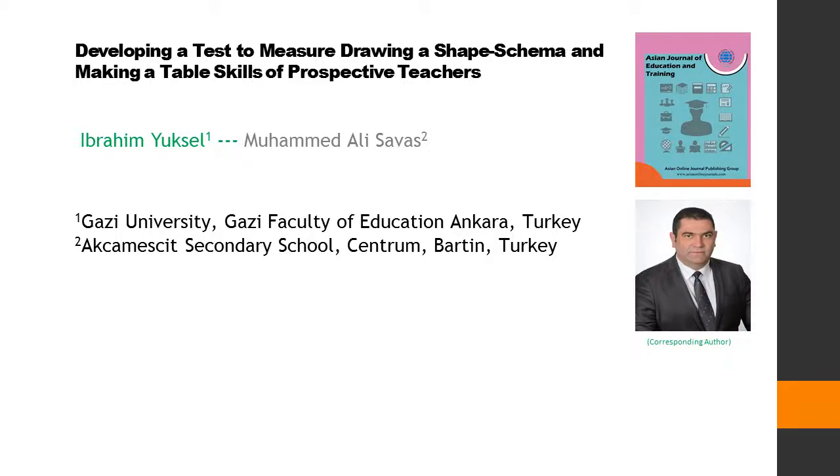Developing a Test to Measure Drawing a Shape Schema and Making a Table Skills of Prospective Teachers. This article is written by two authors: first author Ibrahim Yuxel, second author Muhammad Ali Savaz.